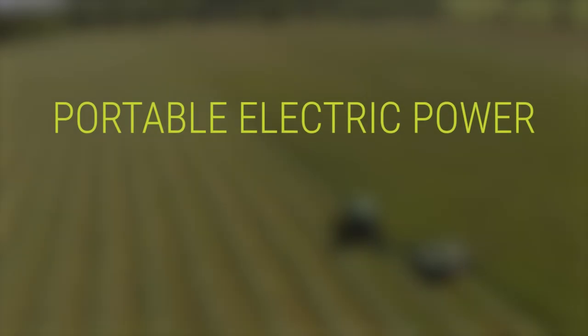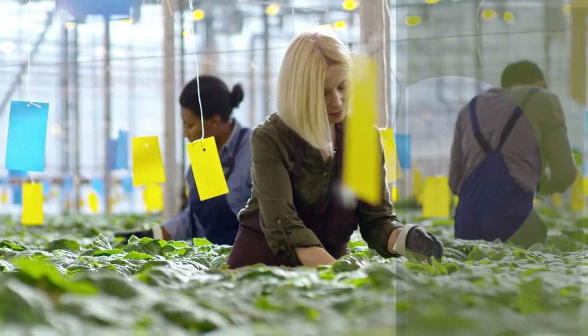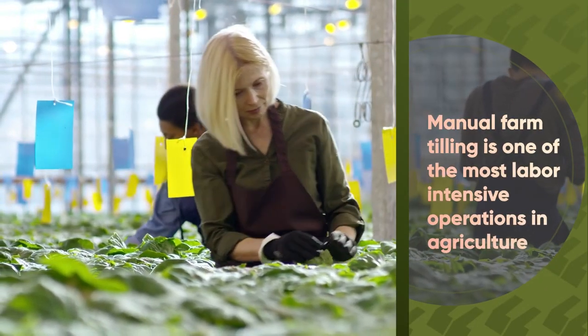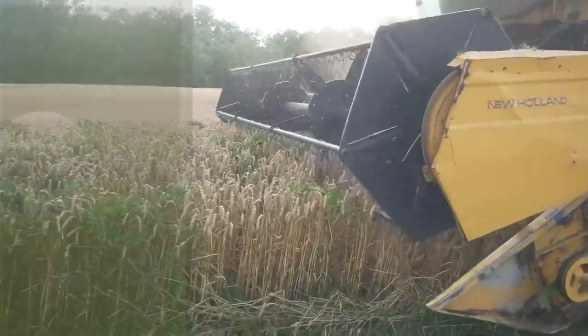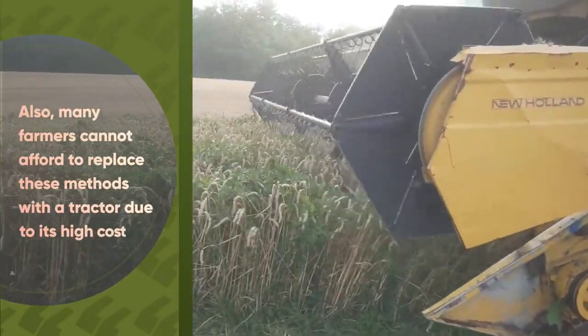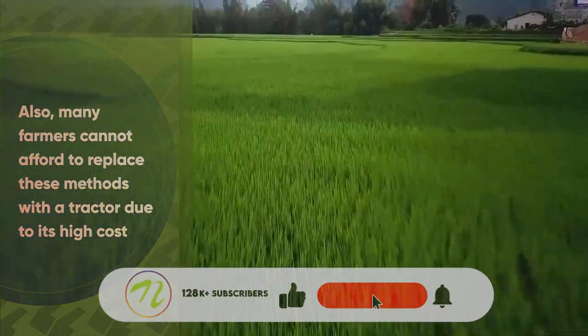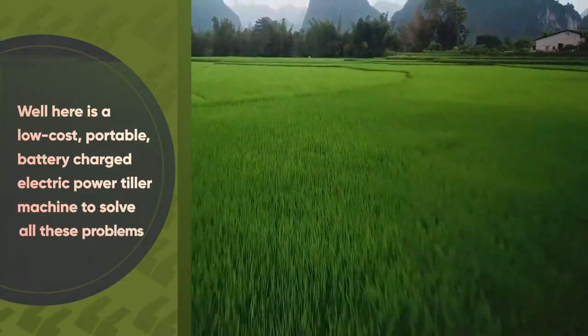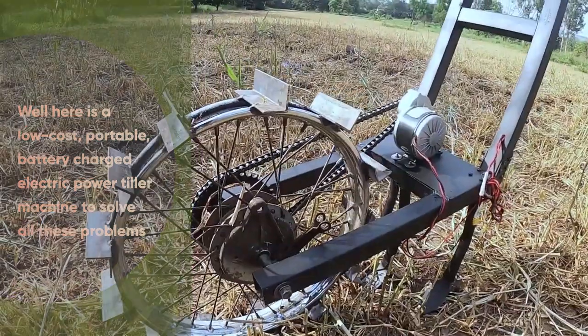Portable electric power tiller machine. Manual farm tilling is one of the most labour-intensive operations in agriculture. Also, many farmers cannot afford to replace these methods with a tractor due to its high cost. So here is a low-cost portable battery-charged electric power tiller machine to solve all these problems.